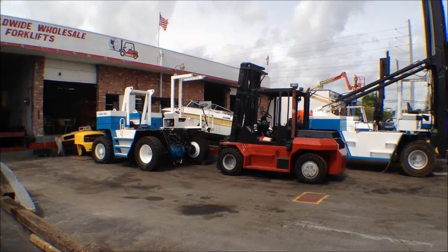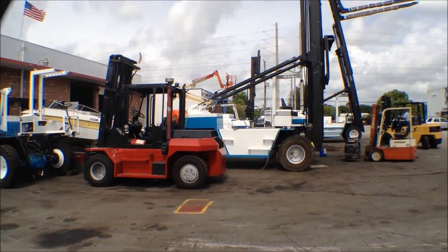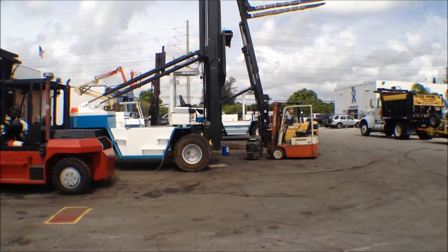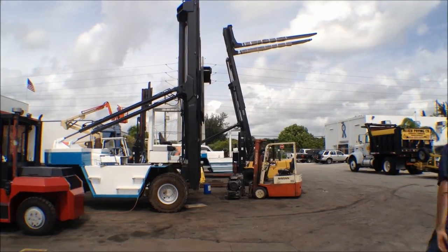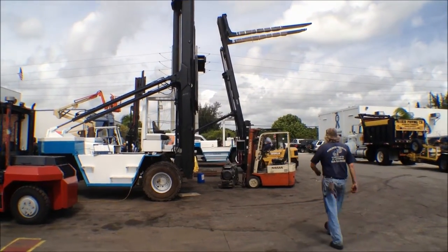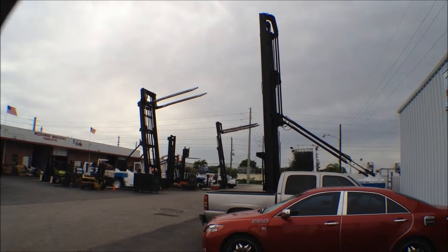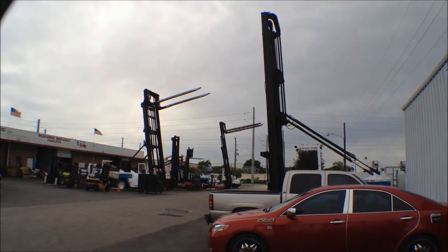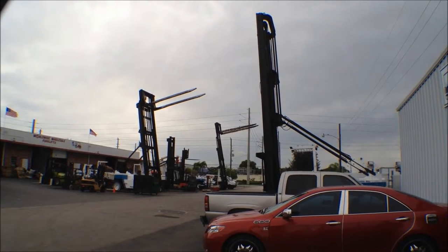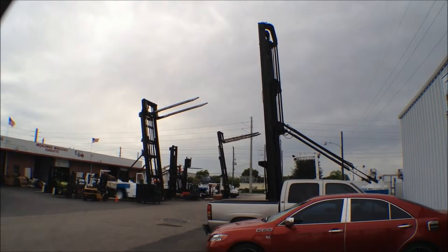A couple more of our Marina forklifts in the process of reconditioning. We have a Wiggins, a Taylor, another Wiggins, and two more Wiggins behind them with a lift-all also. Looks like a Marina forklift factory, doesn't it? This is just part of our fleet of Wiggins, Taylor, and Clark Marina forklifts that we recondition here and sell all over the world.